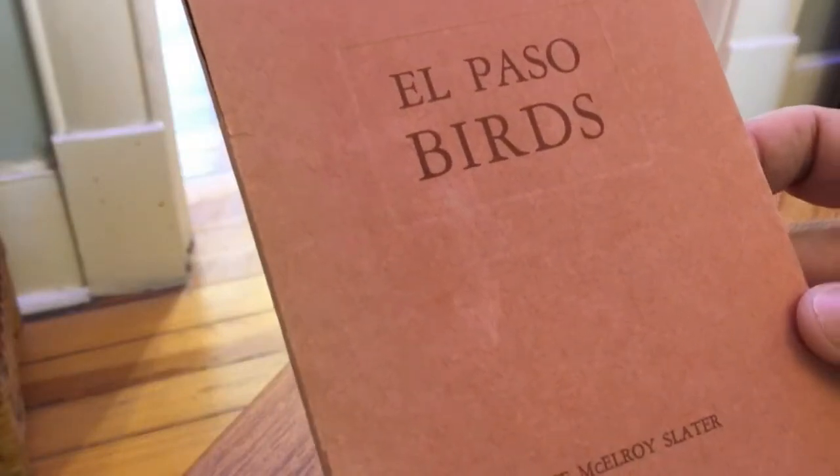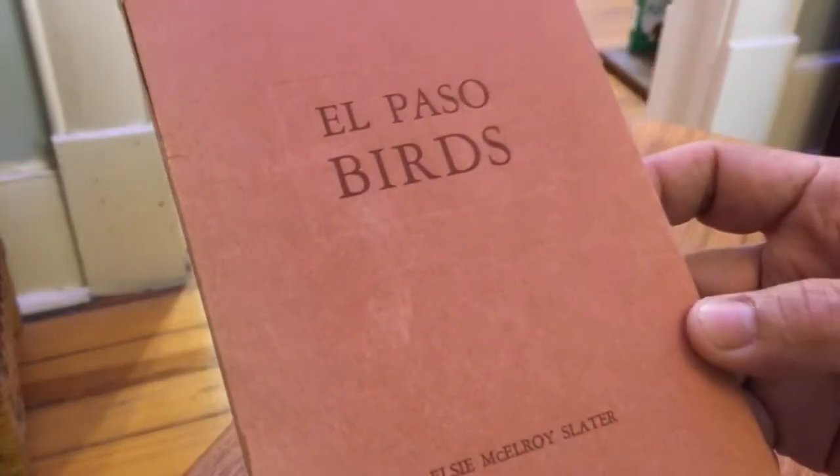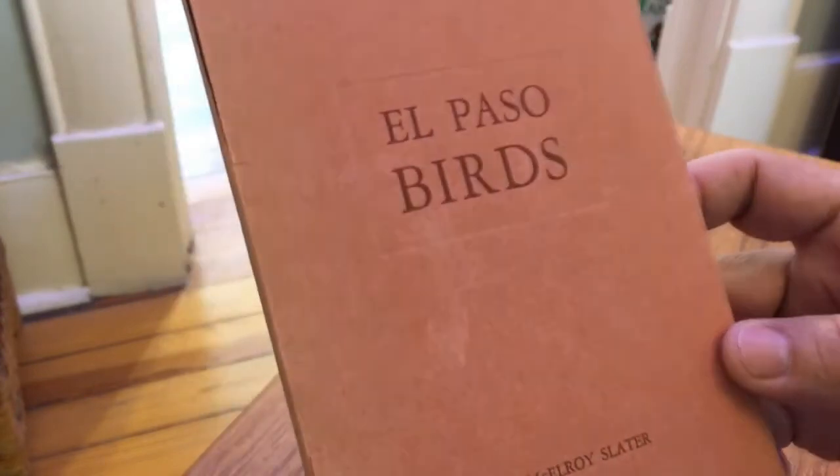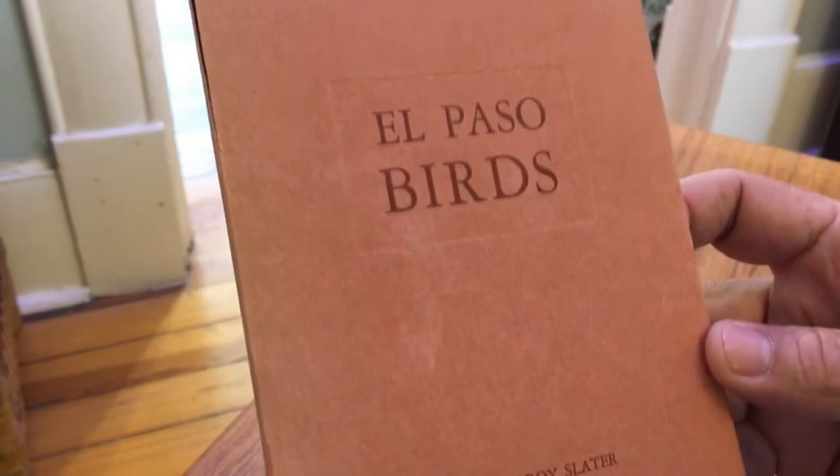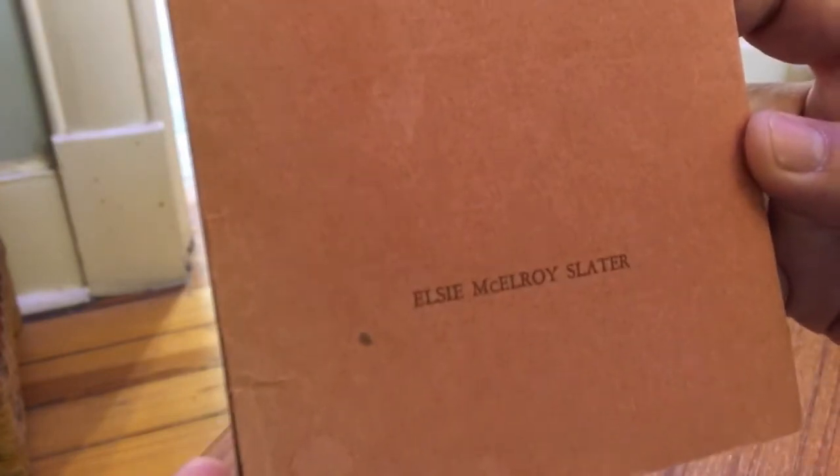Hi, this is Judd Burgess of Brave Books of El Paso, and I've got a real special book to share with you here today. This is something I just picked up very recently on my little jaunts to fill up the inventory here at Brave Books. It was written by Elsie McElroy Slater, and it's called El Paso Birds.